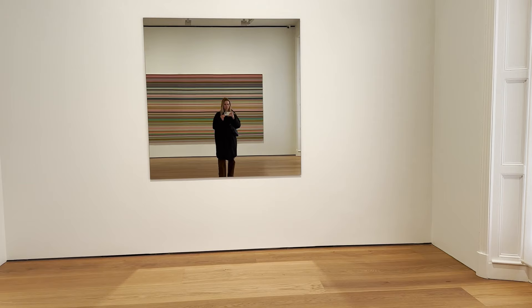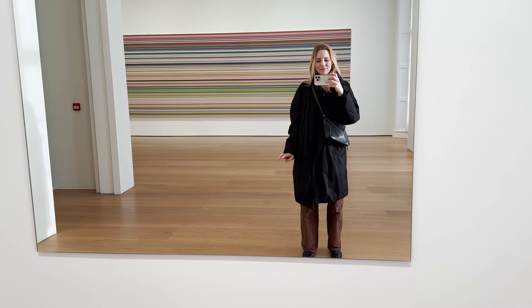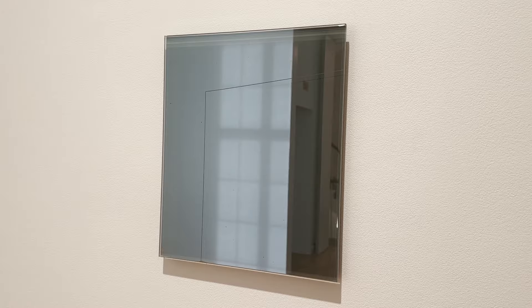His two mirrored pieces in this exhibition are part of the Spiegel series, which he started exploring in the late 70s. These are not intended to act as sculptures, but as a new form of abstract art, reflecting and interacting with the other artworks in the room.